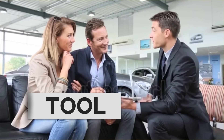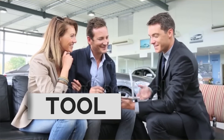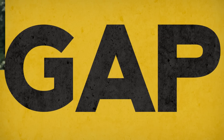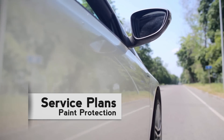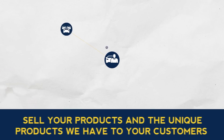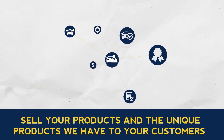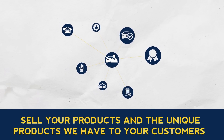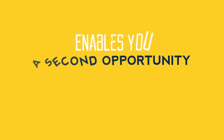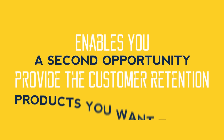Having analysed this problem, we have created a new business tool which allows you to position or indeed reposition any product you didn't sell — such as Gap, Service Plans or Paint Protection — at the initial sale. This portal allows you to sell your products and the unique products we have to your customers at their leisure, when they are ready and with an added incentive to do so. This product enables you a second opportunity to provide the customer retention products you want to sell.